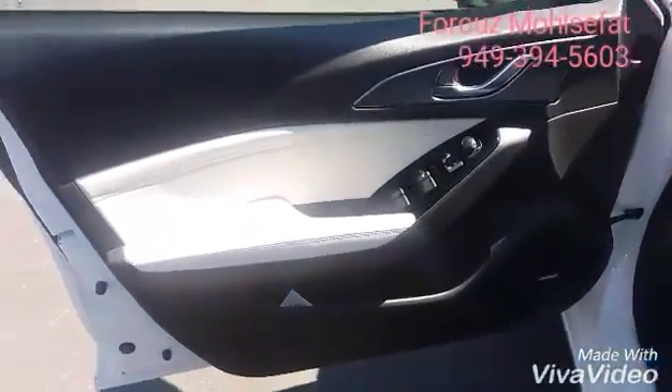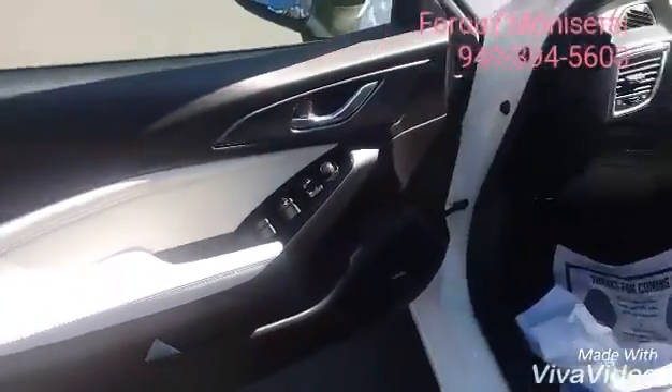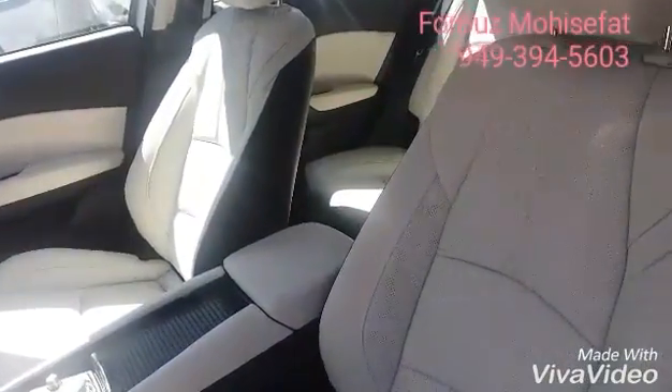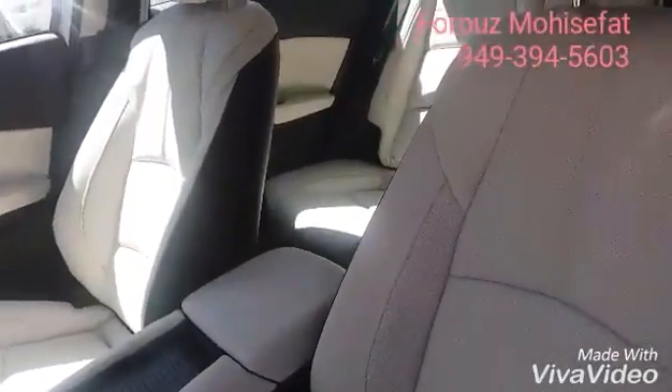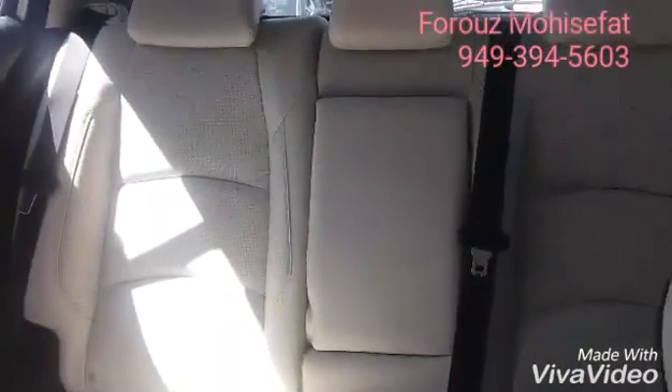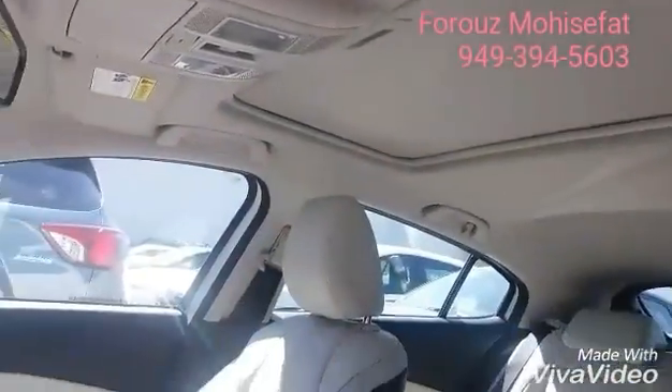Amazing leather parchment interior — you have the choice between this color and black, and with the material you have the choice between the parchment or leather. That's the cup holder in the middle, your moonroof, and the control for it right there.